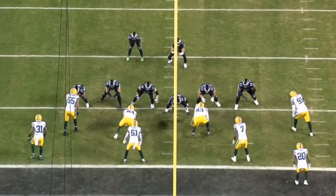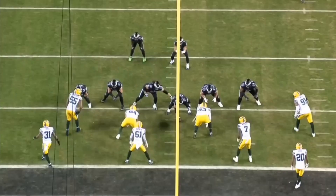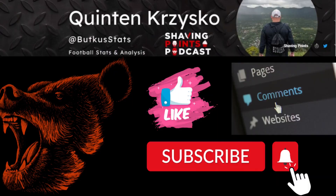These last two are just red zone looks — it's basically 'we're more powerful than you.' The Packers' D-line isn't the most powerful unit; Kenny Clark is outstanding but they've struggled to stop these short yardage situations. That's all I've got for you this time around, folks. Make sure to check out Shaving Points Podcast on YouTube, Spotify, and iTunes. Follow me at Bucket Stats on Twitter. Thanks for tuning in — and Bear Down!